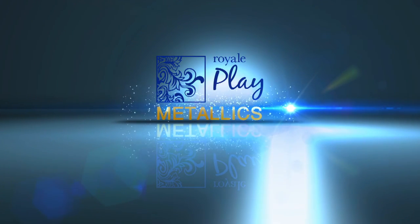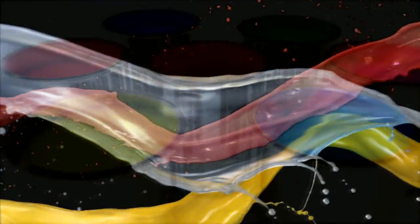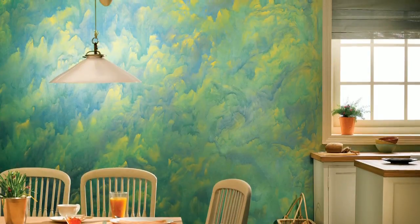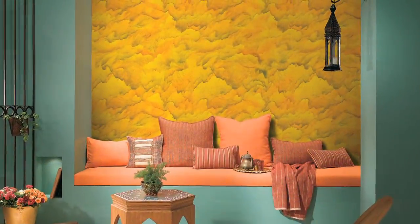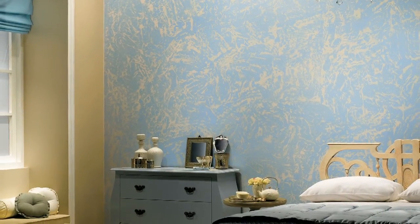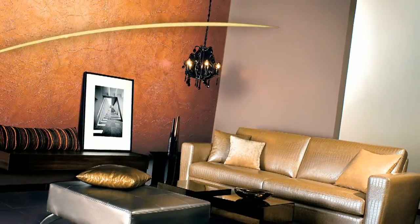Give your walls a touch of metal with Royale Play Metallics. Combine shades of gold, silver and copper with a wide range of metallic color combinations to create opulent textures and stunning interiors. A rich, formal yet warm opulence with gold. A young urban look that's soft and adventurous with silver. A warm and intimate tone that adds elegance to a room with copper.